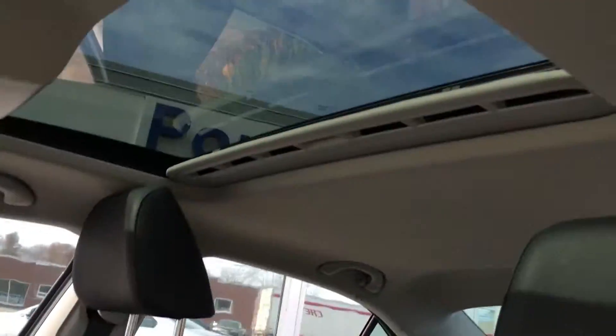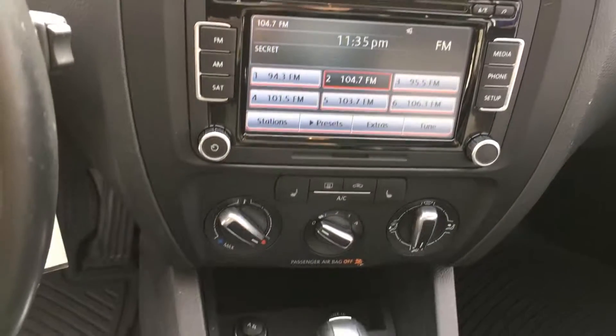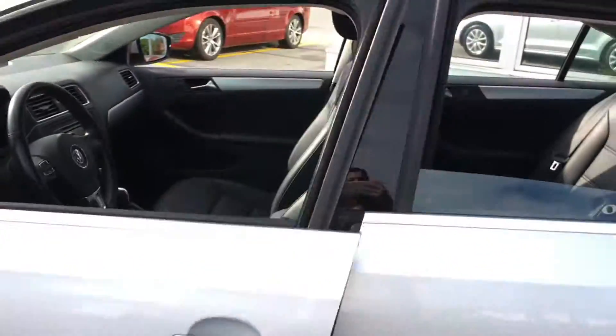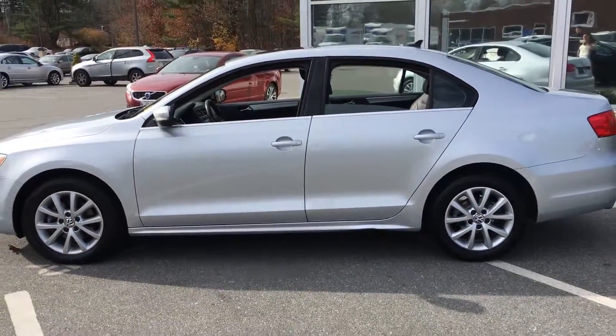And up front, power operated seats right there, touch screen display for your media devices. It connects through USB, Bluetooth, and auxiliary. Steering wheel controls right there as well. So this is the gorgeous 2013 Volkswagen Jetta SE.